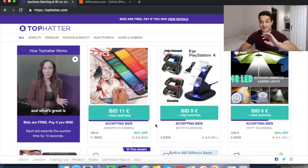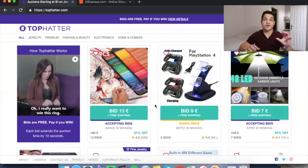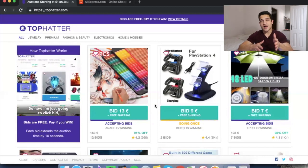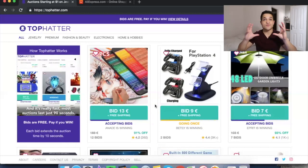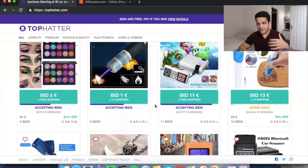The process I follow is I go on the TopHatter homepage and I try to find products that have five or more bids — meaning five or more people want that product at this exact same moment.